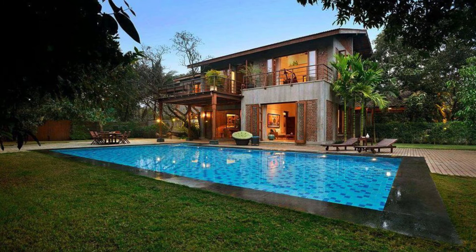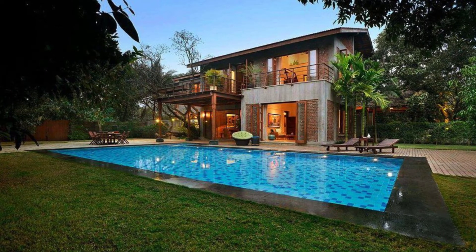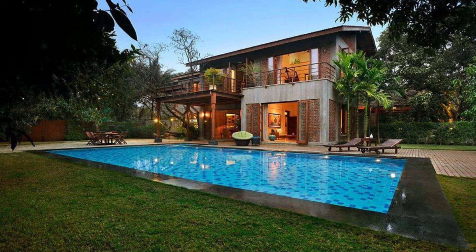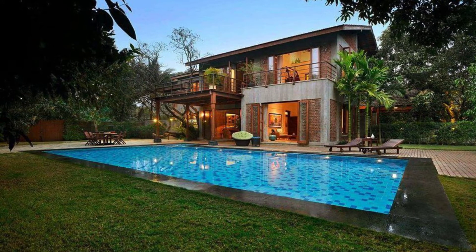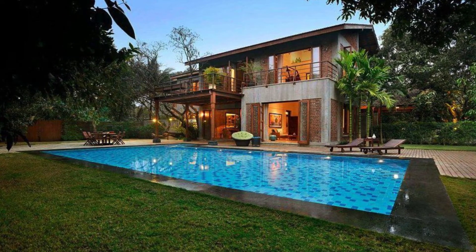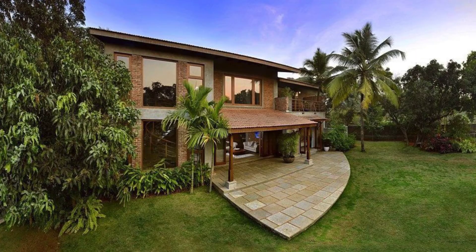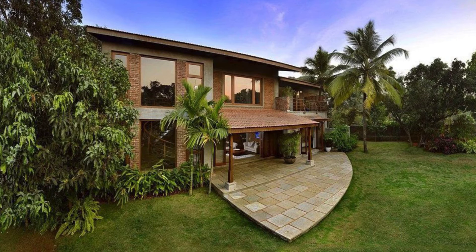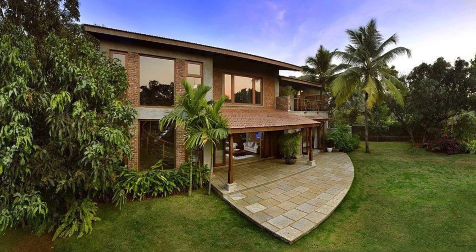Good day and welcome back to another episode of Hugo House. In this episode we're going to talk about the Indian brick house with an architectural design influenced by mango trees plantation. This stunning 6,000 square foot home design is known as the Mango House and is located in Alibagh, Maharashtra, India, and designed by Puran Kumar Architects.